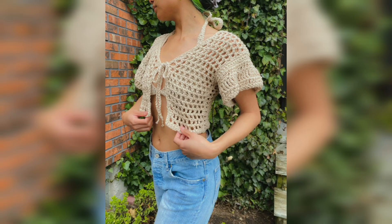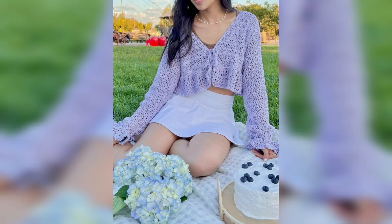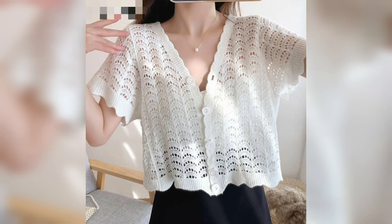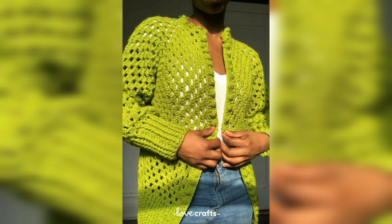Today I have a collection of beautiful and stylish cardigans. Do you know what cardigans are? Cardigans are sweaters that are open from the front and may be closed with the help of buttons and zippers. Most of the time, modern cardigans are without buttons and zippers. Today I have a collection of beautiful colors and designs of crochet knitted cardigans.